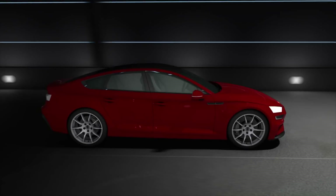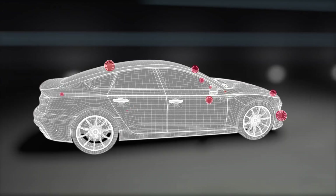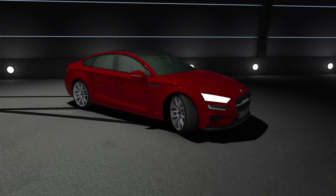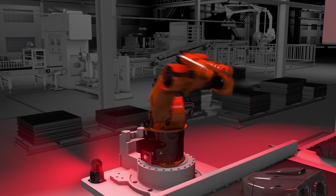Malicious attacks from hackers looking to take control of automotive systems like ADAS, gateway, infotainment, and telematics can cause malfunction and irreparable damage. Unauthorized access and data theft in a smart factory can stop production, damage machinery, and even harm humans.